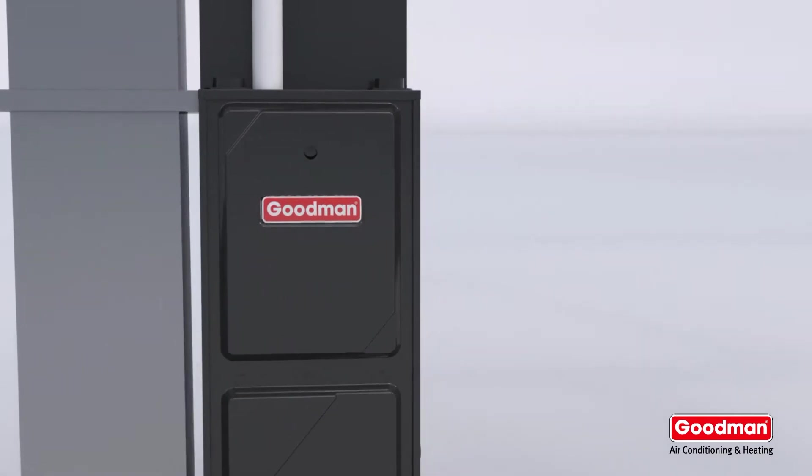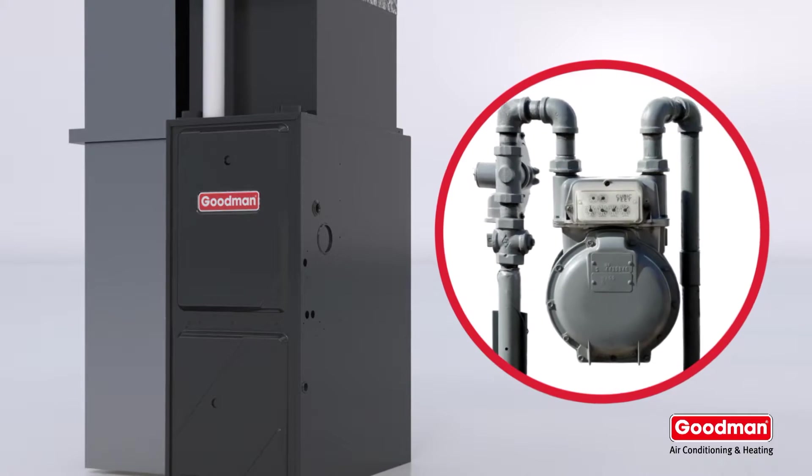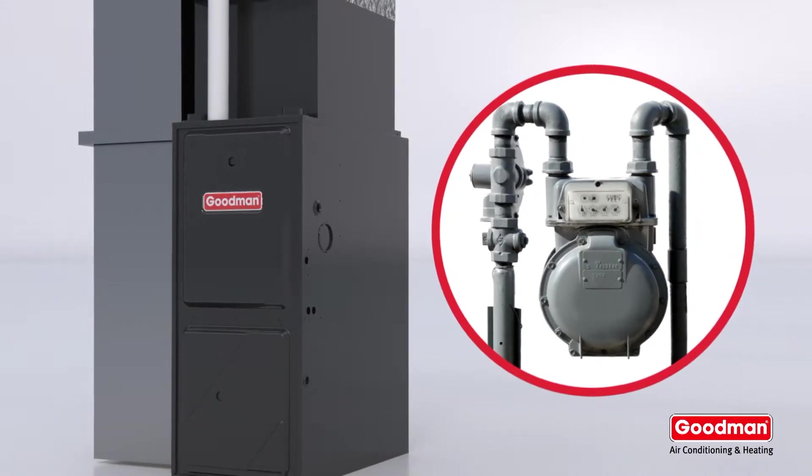First, to heat any home you need a heat source. And for a gas furnace like this one, that source is natural gas or propane. If that sounded obvious, then you'll love what happens next.